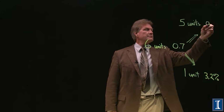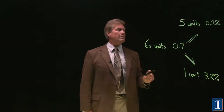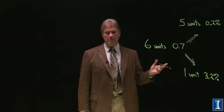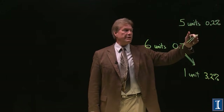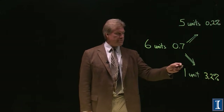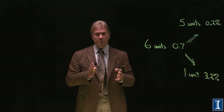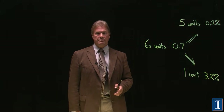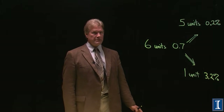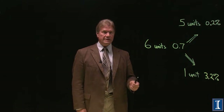The depleted fraction will be at 0.2%. You can verify this works because six times 0.7 is 4.2, and five times 0.2 is 1.0, plus 3.2 is 4.2. For every bit of reactor fuel I make, I have five units of depleted uranium sitting around. If I was going all the way to bomb production at 90%, that number goes up dramatically — it might be 50 units of depleted uranium sitting around.